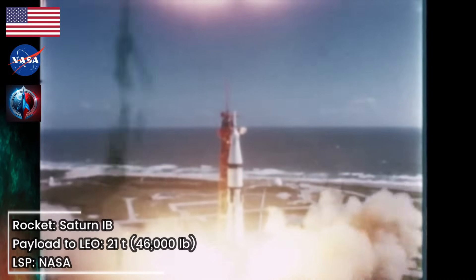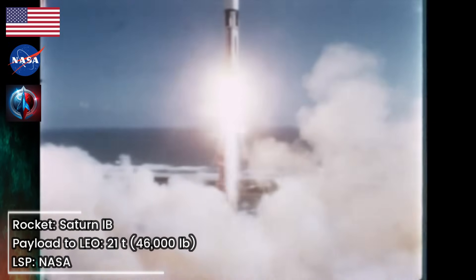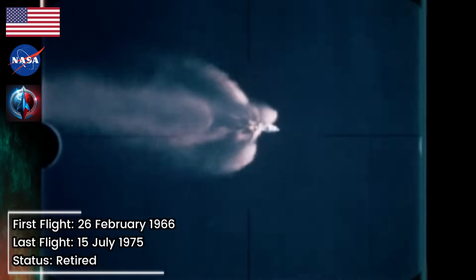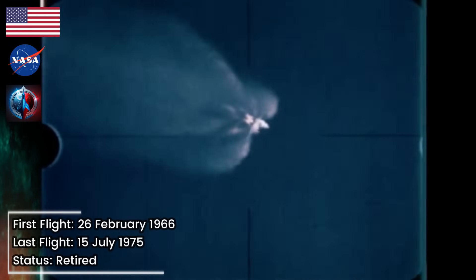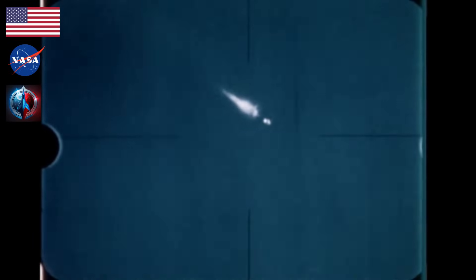We are at launch plus 37 seconds. Vehicle continuing to perform very well. The fifth Saturn 1B flight vehicle, designated AS-205, was launched on October 11th from launch complex 34 of the Kennedy Space Center, placing the first manned Apollo spacecraft, Apollo 7, into Earth orbit. AS-205 performed flawlessly as it lifted astronauts Walter Schirra, Don Eisele, and Walter Cunningham to what would be an almost 11-day stay in space. The vehicle's first, or S-1B, stage propulsion and mechanical systems operated very satisfactorily, within 0.2% of predicted performance values. This included the fuel pressurization, liquid oxygen pressurization, control pressure, and engine systems. Stage separation occurred at 145.5 seconds after liftoff, only about one second beyond predicted time.